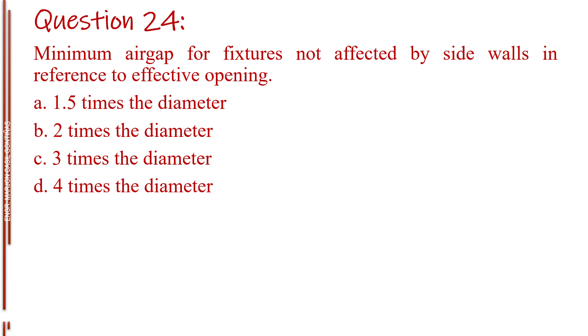Question number twenty-four. Minimum air gap for fixtures not affected by side walls, in reference to effective opening. Letter A, 1.5 times the diameter. Letter B, two times the diameter. Letter C, three times the diameter. Letter D, four times the diameter.